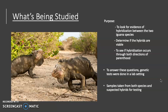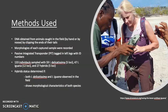In order to answer these questions, genetic tests were done in a lab setting, and samples were taken from both species as well as hybrids. The methods used to obtain DNA were to catch the animals either with a noose or by hand, and then clip the end of their tails for DNA. For each individual, their morphologies were recorded and multiple pictures were taken, as all of them were identified based on morphological characteristics. They also had passive integrated transponders tagged in their left legs with ID numbers in order to keep track of them, also to be used for conservational purposes in the future.